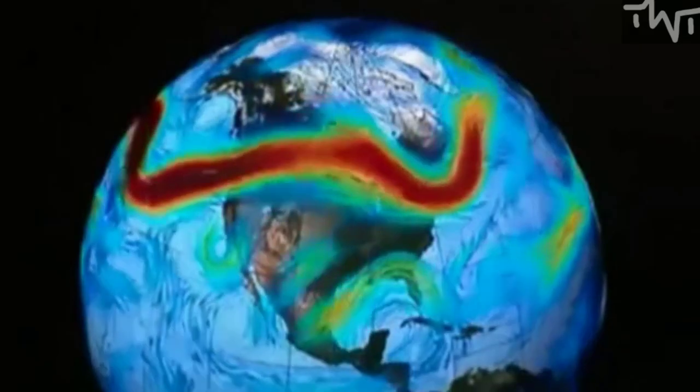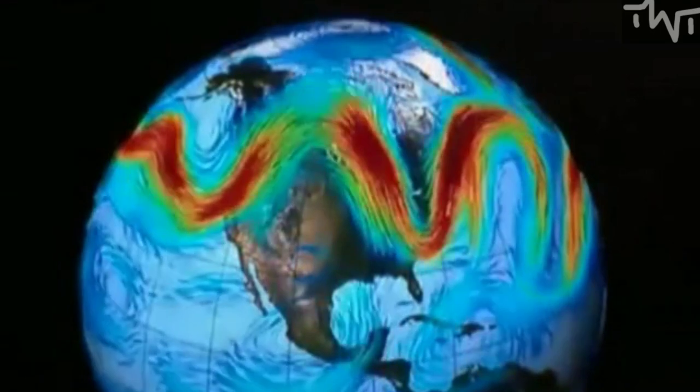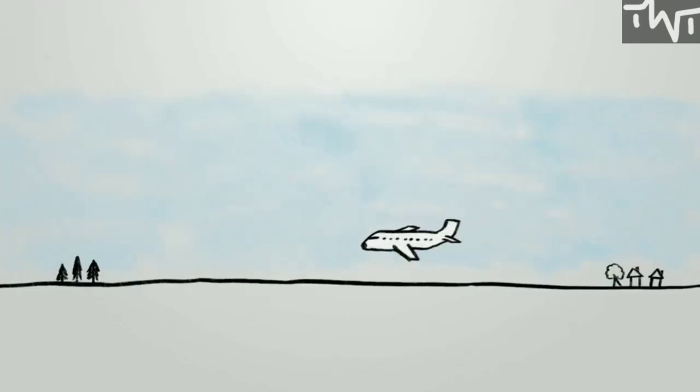Jet streams are, at their most basic, high altitude air currents caused by atmospheric heating and the inertia of the Earth's rotation, which always blow from the west to the east across the Atlantic. They're the reason why flights from west to east are faster than the same route traversed in the opposite direction.